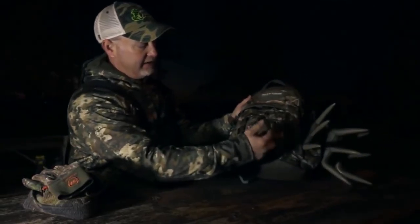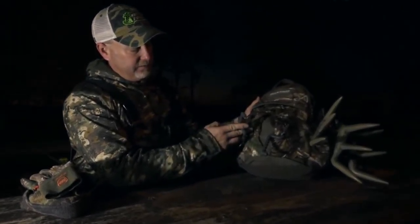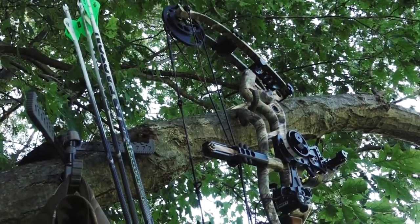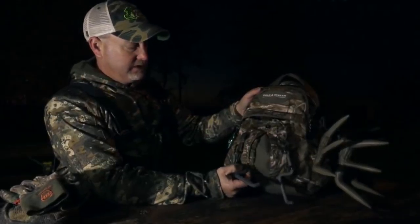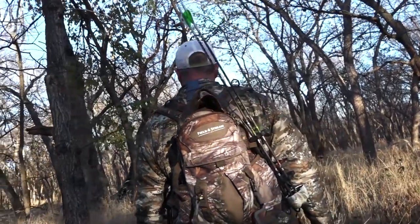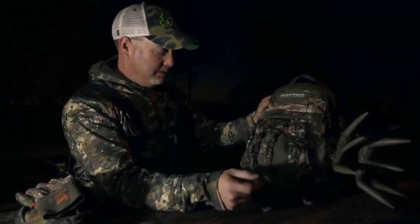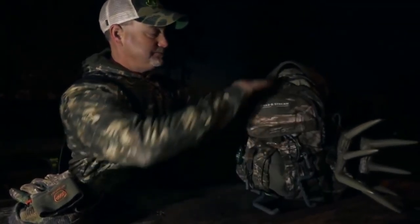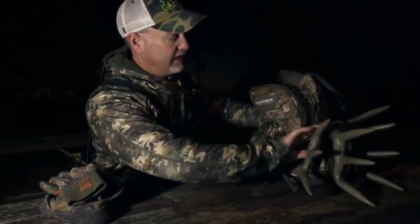On my pack I have Hawk tree screw-ins for bow hangers or equipment hangers — just whatever you want. They attach to my pack easily. I've had this Field and Stream pack for quite some time. I've killed five booners wearing this pack so it's kind of a lucky pack for me. I've got my horns attached on the side and I use Hawk rubber wire for that.